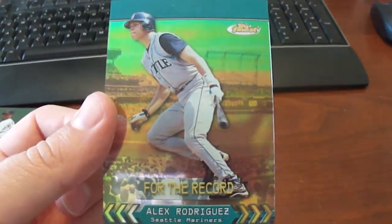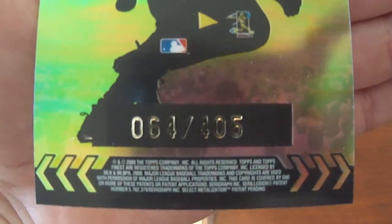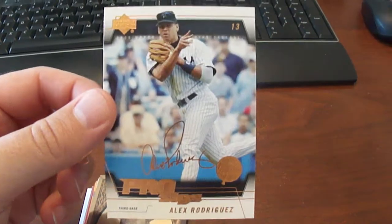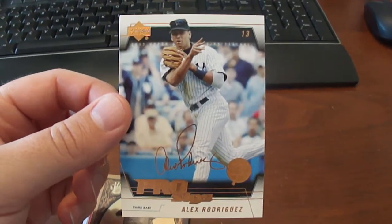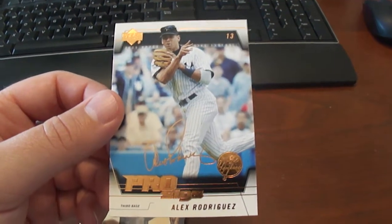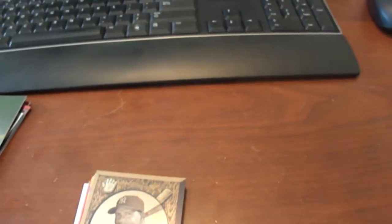This one here is a 2000 Finest For The Record Alex Rodriguez, numbered 64 to 405. This one here is supposed to be the gold version — it's a 2005 Upper Deck Pro Sigs Alex Rodriguez, but the guy sent me the wrong card. Hopefully he sends me the correct card.